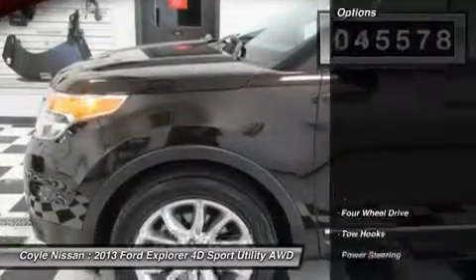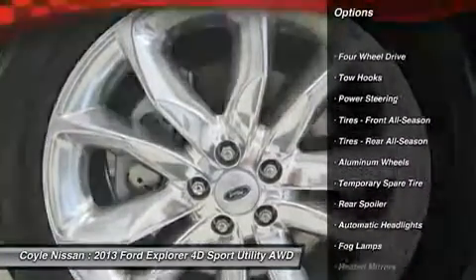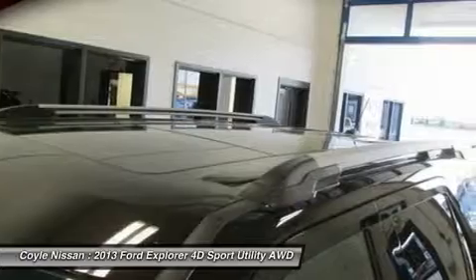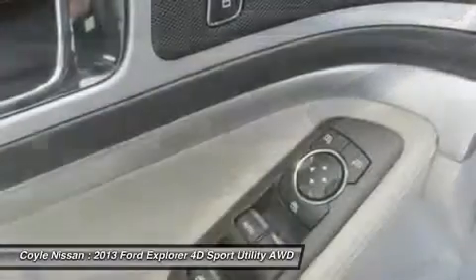Here are some of this vehicle's great options: steering wheel audio controls, power passenger seat, air conditioning, adjustable steering wheel, power steering, floor mats, keyless entry, cruise control, aluminum wheels, and four-wheel drive. A vehicle like this doesn't come along every day.